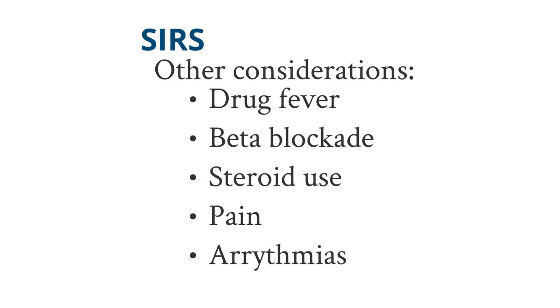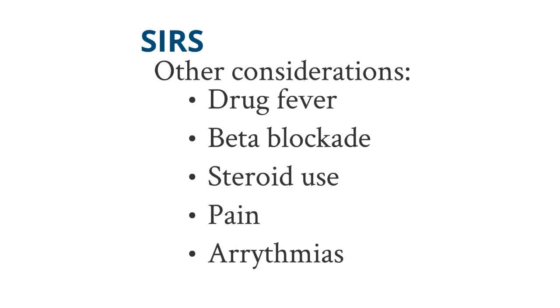Another consideration is pain. A patient who is breathing very rapidly and has an elevated heart rate could just be in pain. Especially with pleuritic pain, they will be splinting and taking very short breaths, increasing their respiratory rate. Arrhythmias can also increase their heart rate. These factors should not prevent you from labeling someone as having SIRS, but should be considered in the entire clinical picture so that you have a good, broad differential for why they're having their symptoms.